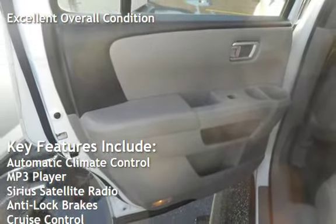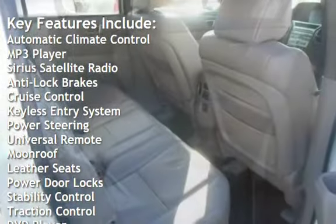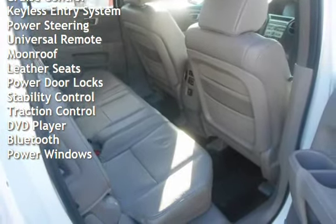Automatic climate control, MP3 player, Sirius satellite radio, anti-lock brakes, cruise control, keyless entry, power steering, universal remote, and moonroof.